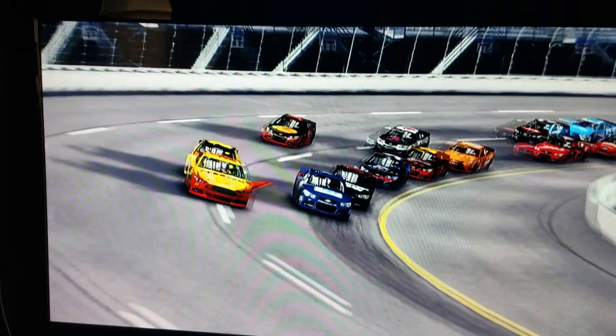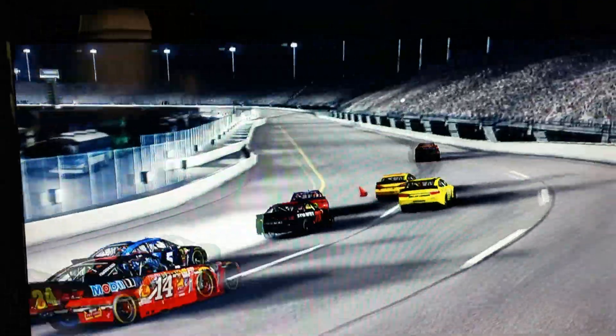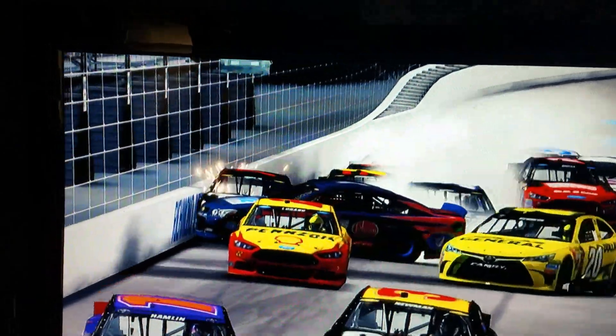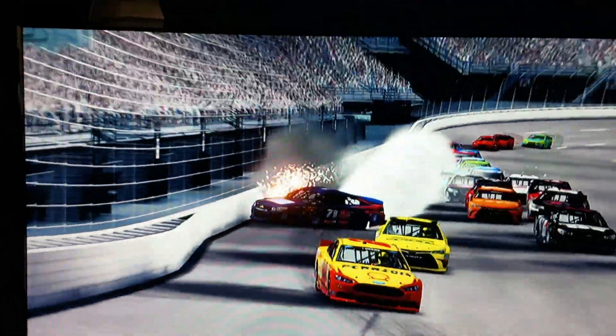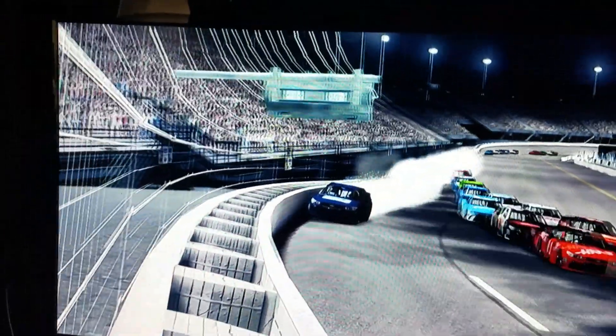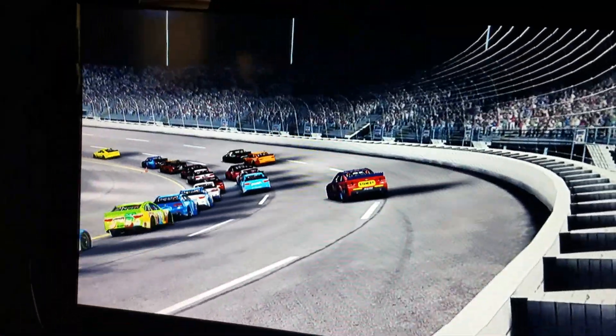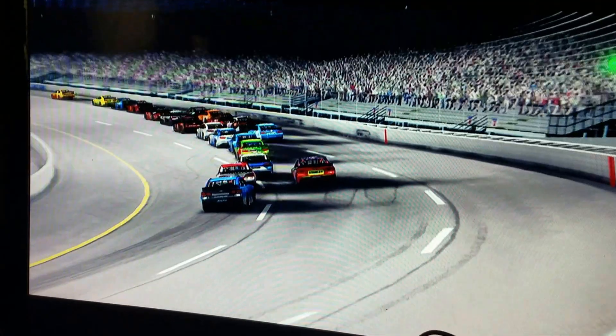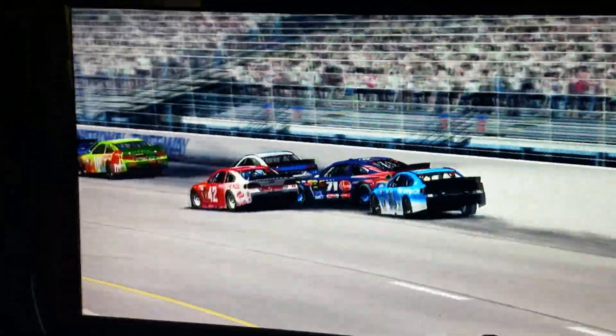Tries to get through it but doesn't look like it's possible. He gets really loose, tries to over-correct it — he over-corrects it, but he saves it. Tries to get on the wall to avoid spinning out and taking a worse position. Looks like he's going to get 22nd, right behind Kyle Larson.